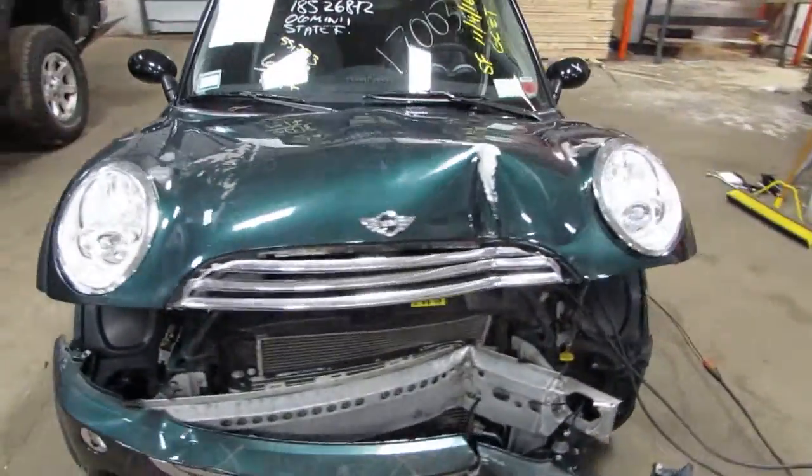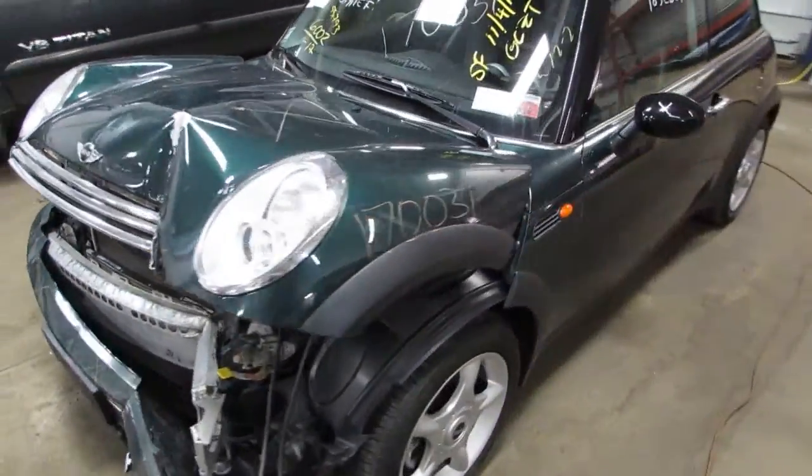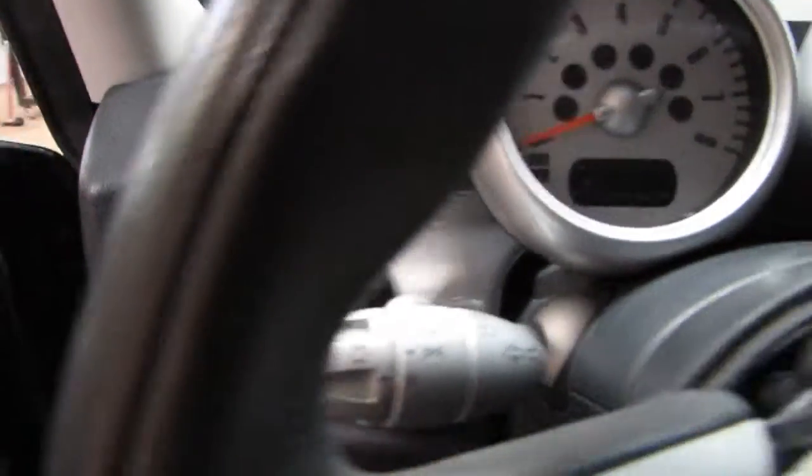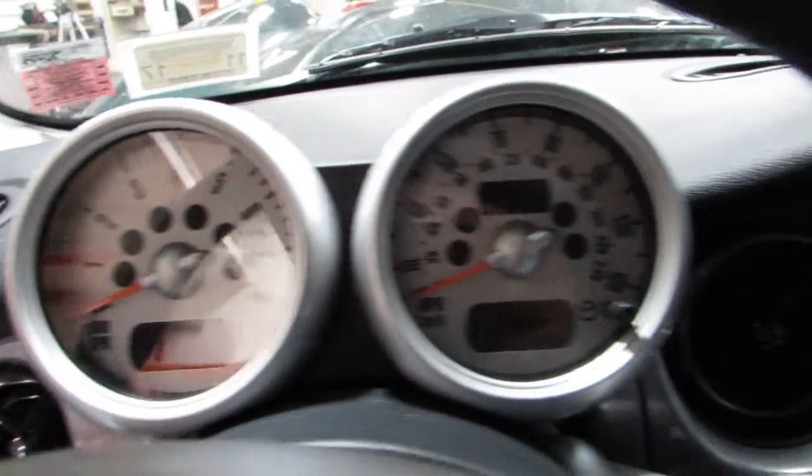Welcome to the TOMS 4 and Auto Parts video portion of our inventory. Here we have stock number 170-031, a 2006 Mini Cooper with a 1.6 liter motor and about 55,000 miles on it.